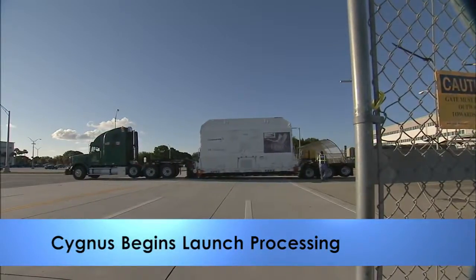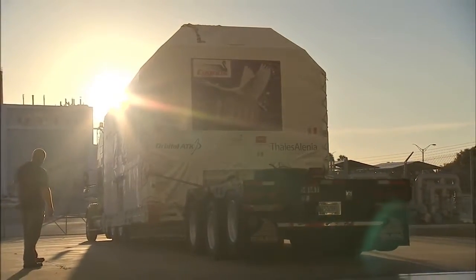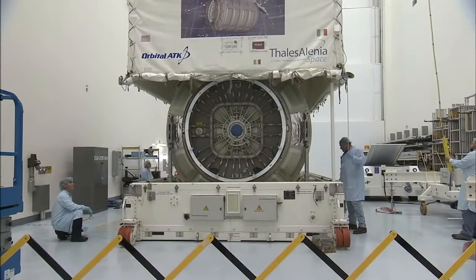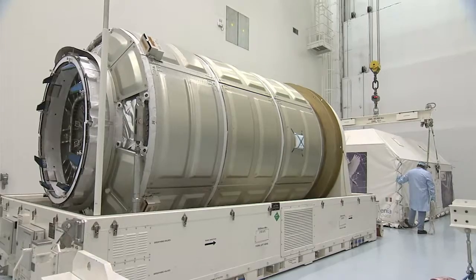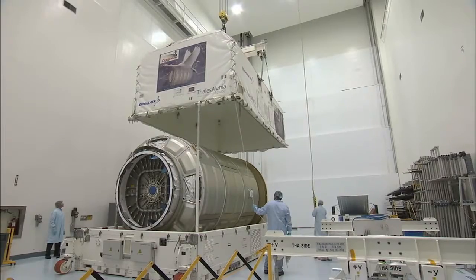The Cygnus pressurized cargo module arrived at Kennedy to begin launch processing inside the Space Station Processing Facility. Orbital ATK will use the Cygnus to deliver experiments and supplies to the International Space Station in December. It will launch aboard an Atlas V rocket.